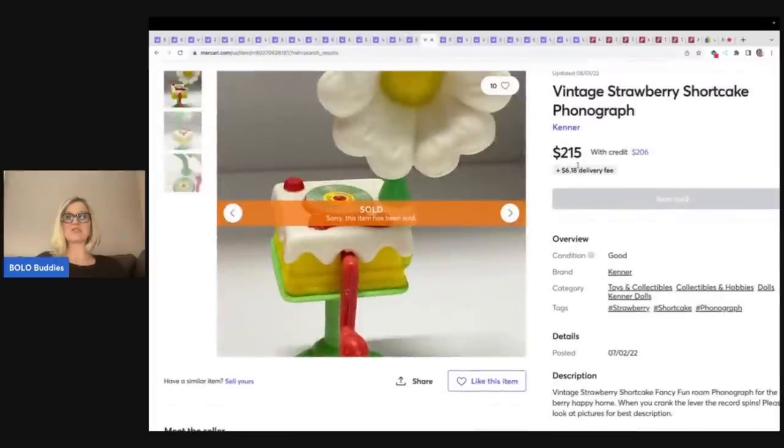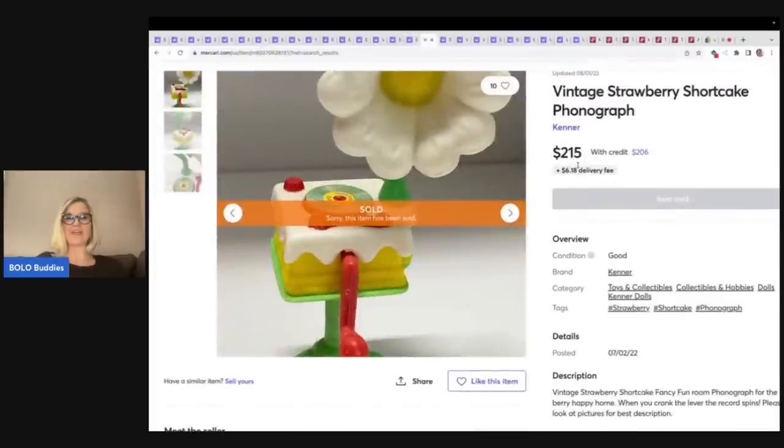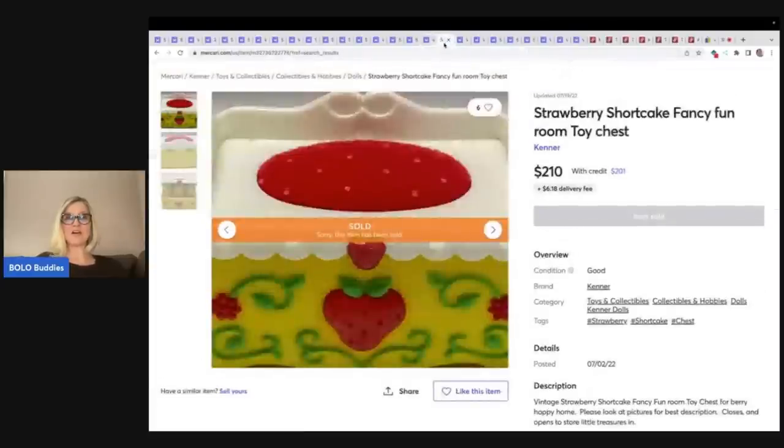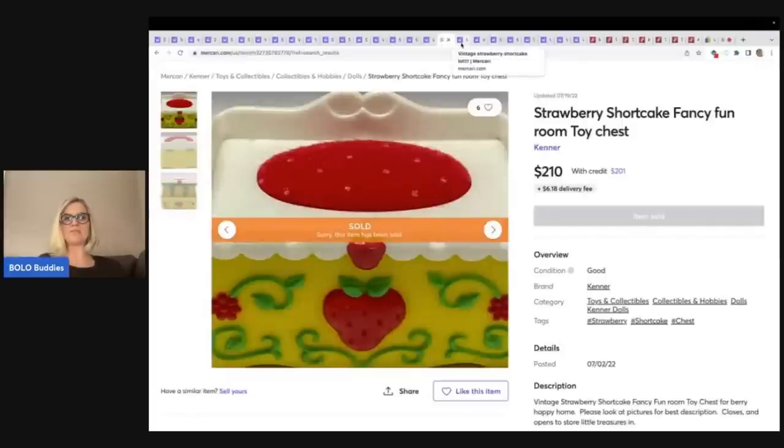Here is the strawberry shortcake phonograph — one item — $215. Would you have walked past it? Let me know down in the comments. Are your socks knocked off? I totally am. Here's another toy chest only — $210 plus shipping.